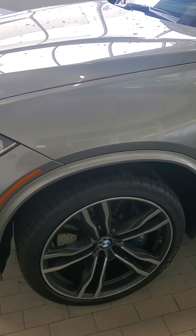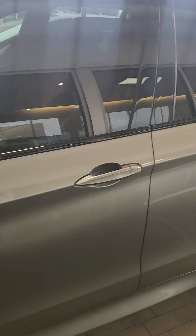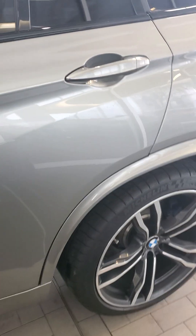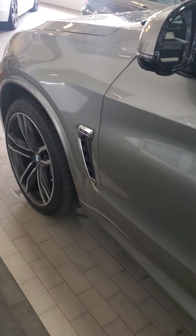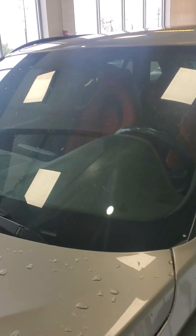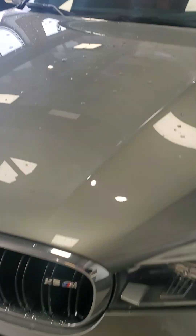There's visibly nothing wrong with this car, inside or out. No curb rash on the tires. No door dings or scratches or anything. No cracks on the windshield.